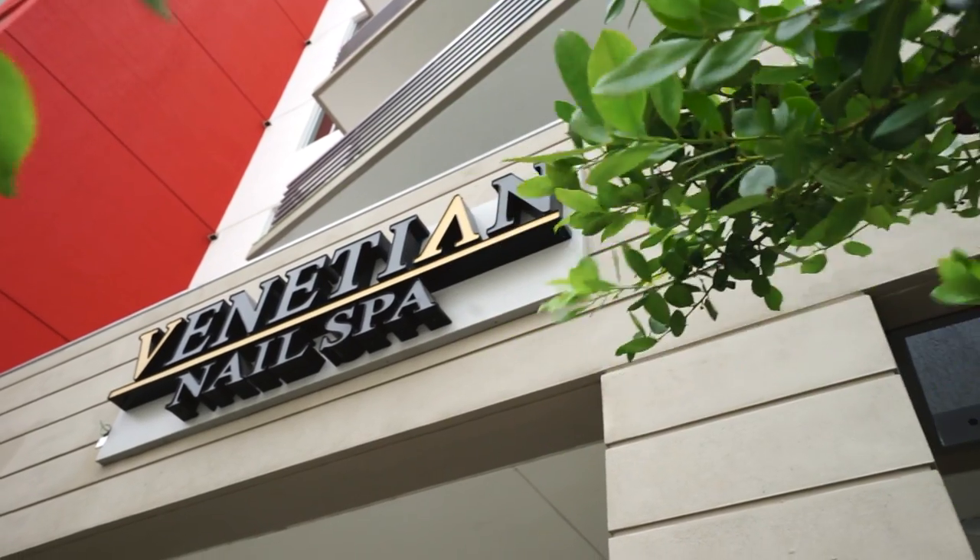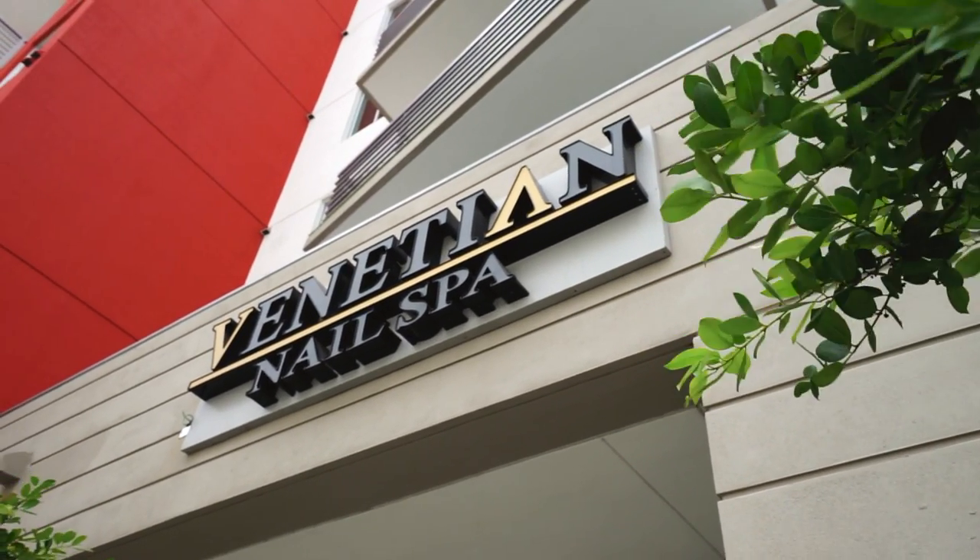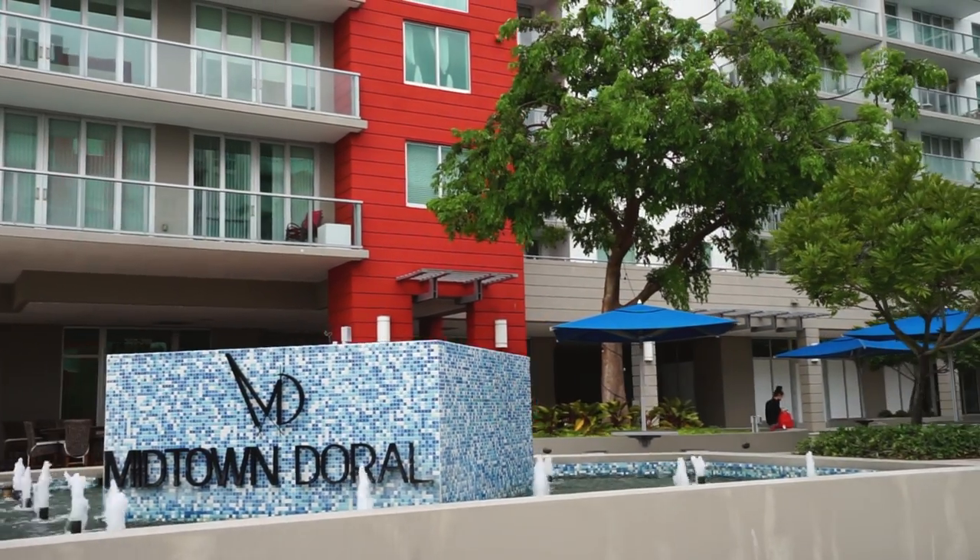We're under pressure. We need to deliver this place. We are supposed to be done by June, and as you can see, it's gonna be a tight one. Hi, I'm Tony True. I am the CEO and founder of Venetian Nail Spa. I am here today to do our second phase filming video of the Venetian Nail Spa that is under construction in Midtown Doral.